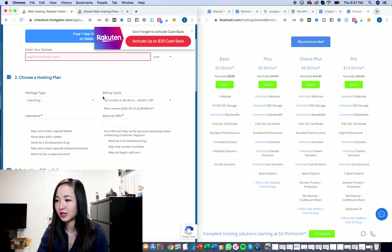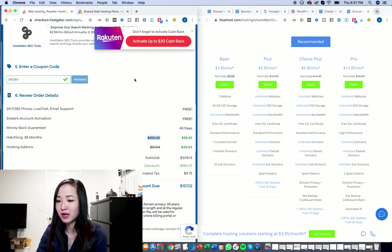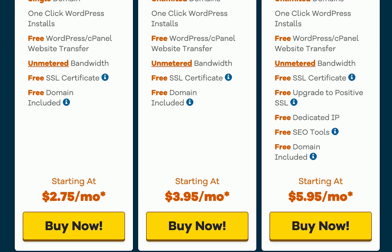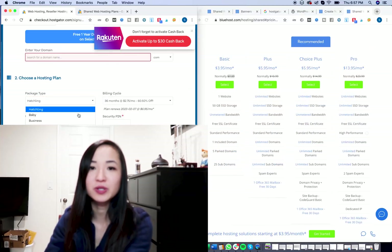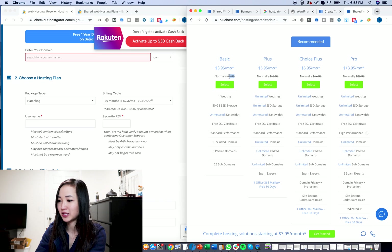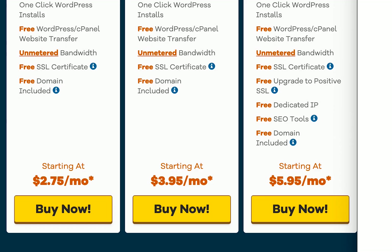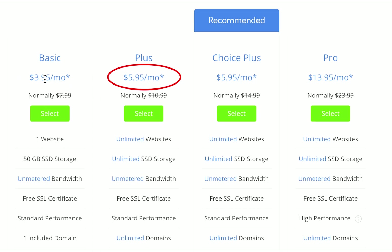If I select both of these and skip the domain setup, this price is only if you purchase three years. The $3.95 as well as the $2.75 is only applied when you purchase three years of the hosting plans. After three years, the pricing will change — this will return to $250 on HostGator, and on Bluehost it returns to $7.99 times 36. Overall, HostGator is cheaper for both the basic plan and the unlimited domain plans — $2.75 and $3.95 is cheaper than $3.95 and $5.95.